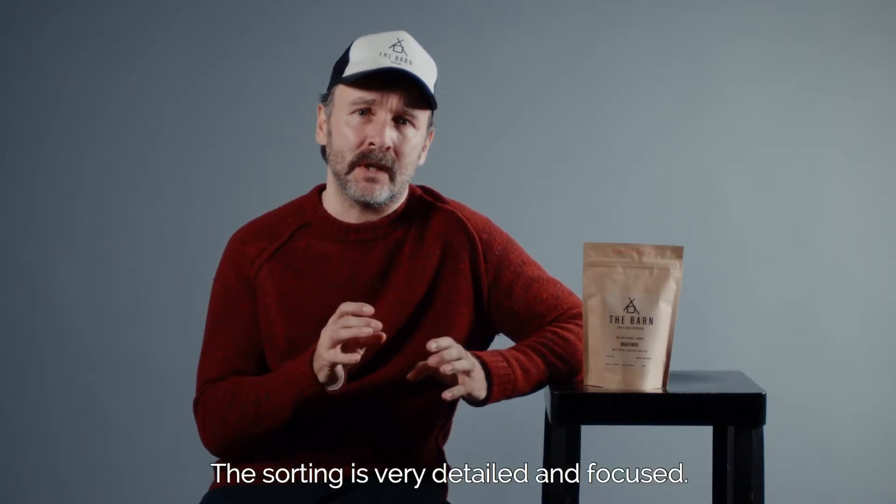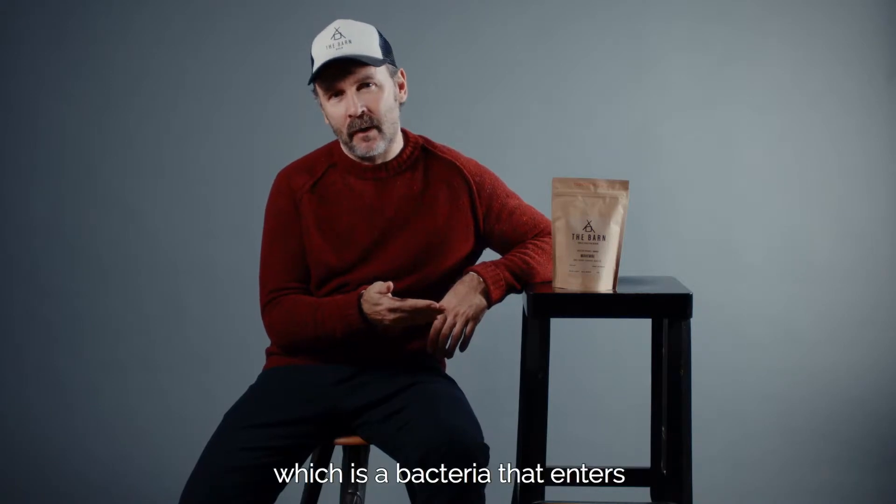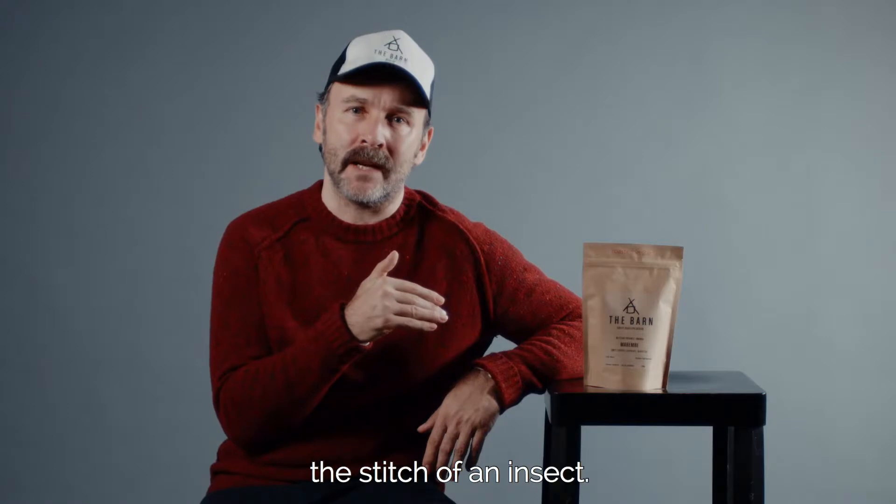It's a washed-processed coffee and it's really important for us that the sorting is very detailed and focused. Rwanda is known for the potato effect, which is a bacteria that enters the bean through a stitch of an insect.